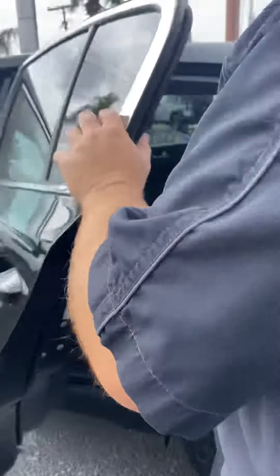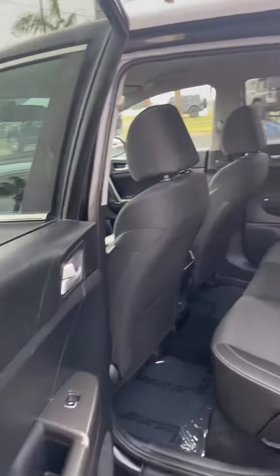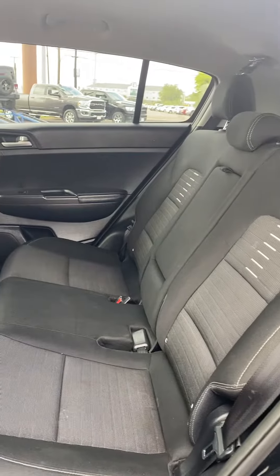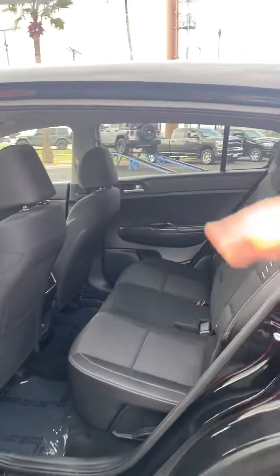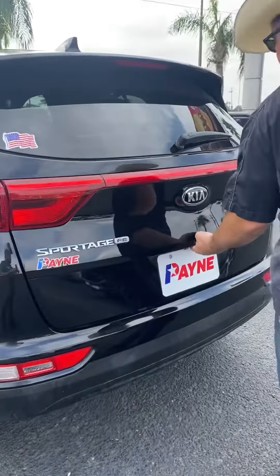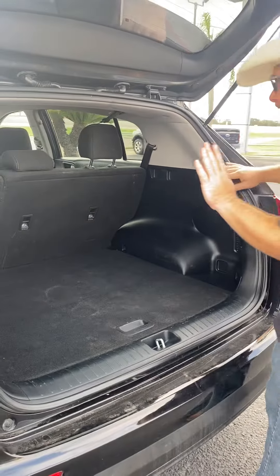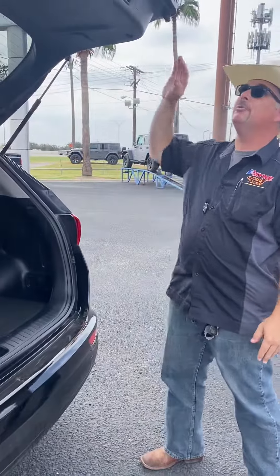Seating for five. Rear air and 12-volt capability to keep all your devices charged, and a whole lot of headroom in this Kia Sportage — this wonderful little midsize crossover SUV. Also plenty of space here in the back, and you fold down that second row and you get even more cargo room.